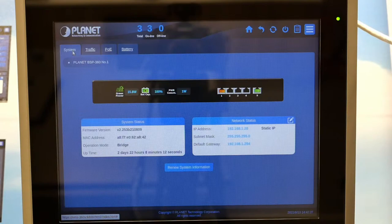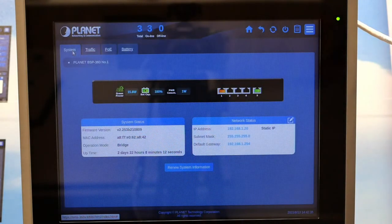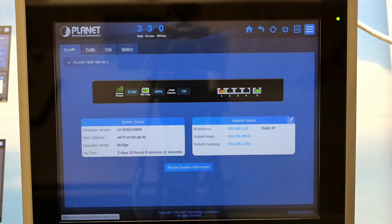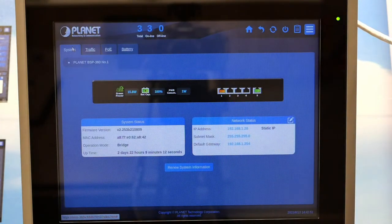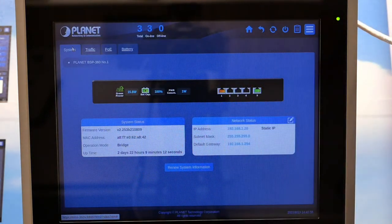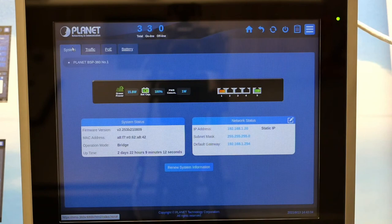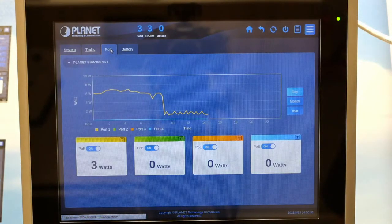The third level is the device information. We can see four pages: System, Traffic, POE, and Battery. On the System page, we can see the virtual panel of the chosen BSP360 — ports in connection shown in green and orange to indicate POE in use. Generation power and battery info are also on the virtual panel. At the bottom, system information and network status provide remote configuration. Going directly to the POE page, we will demonstrate the useful function of remotely turning on or off the power of each BSP360 port — helpful when you want to remotely reboot devices to reduce loading.